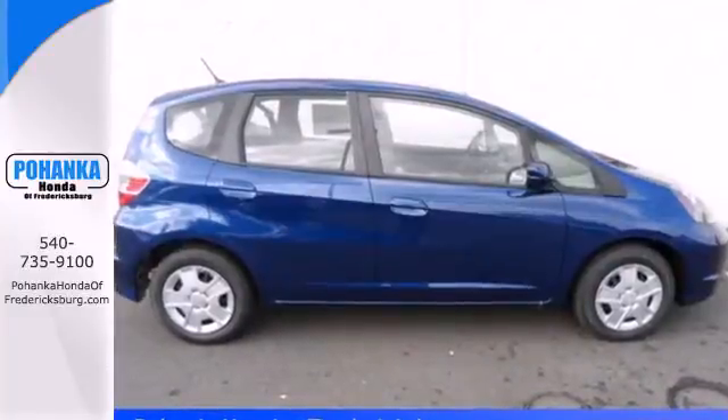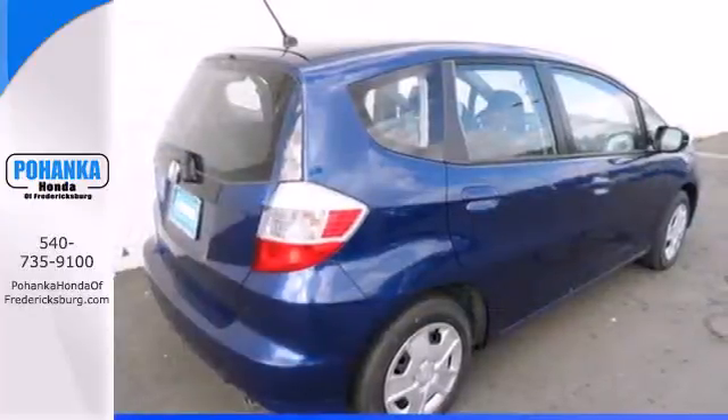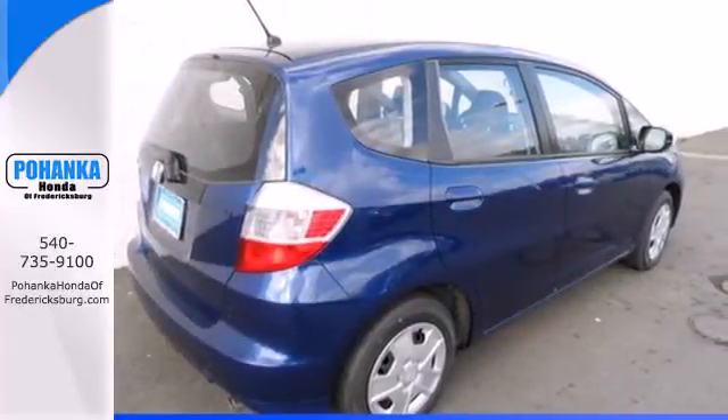It comes nicely equipped with many wonderful features including air conditioning, power windows, locks and mirrors, and a low tire pressure warning.